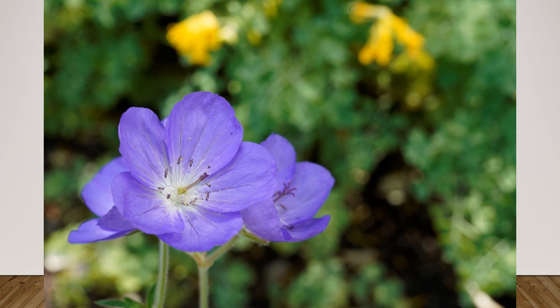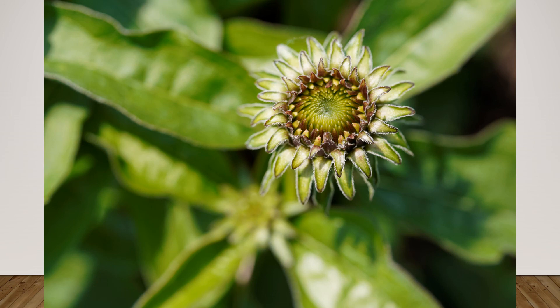Did you know that Disney movies use complementary colors to interest you and keep your focus throughout the entire movie? Now, before flowers bloom, they are also gorgeous studies in texture.